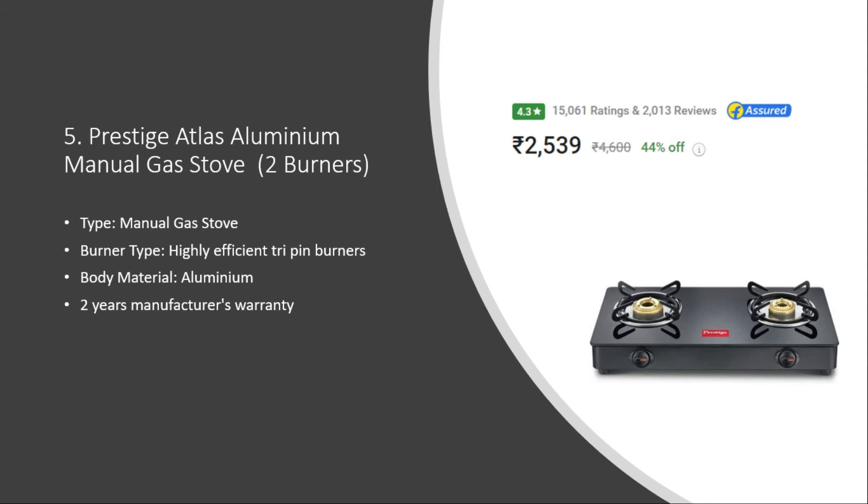Number five: Prestige Atlas Aluminium Manual Gas Stove. The burner type is high efficiency anti-in burner, it is made of aluminum, and it has a two year company warranty. The price is around two thousand five hundred rupees with a 4.3 rating and fifteen thousand sixty one user ratings.